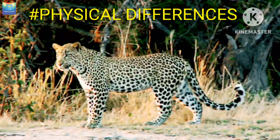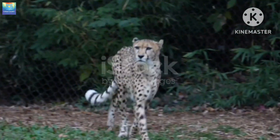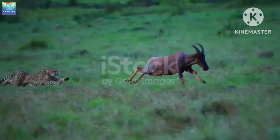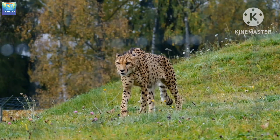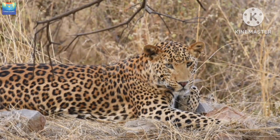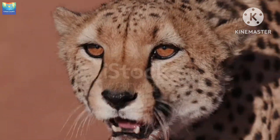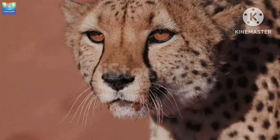Let's start with the physical differences. Cheetahs are known for their slender build and their long, muscular legs, which are perfectly adapted for speed. They have a distinctive yellowish-brown coat, which is covered in black spots that are much smaller than those of leopards. They are also known for the distinctive black tear marks that run from their eyes to their nose.